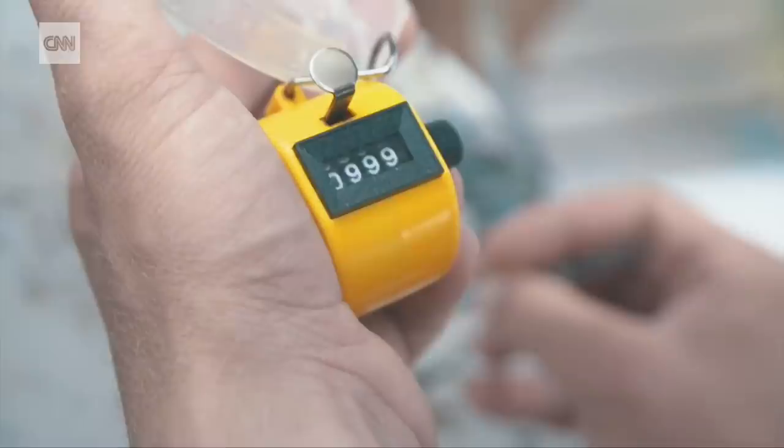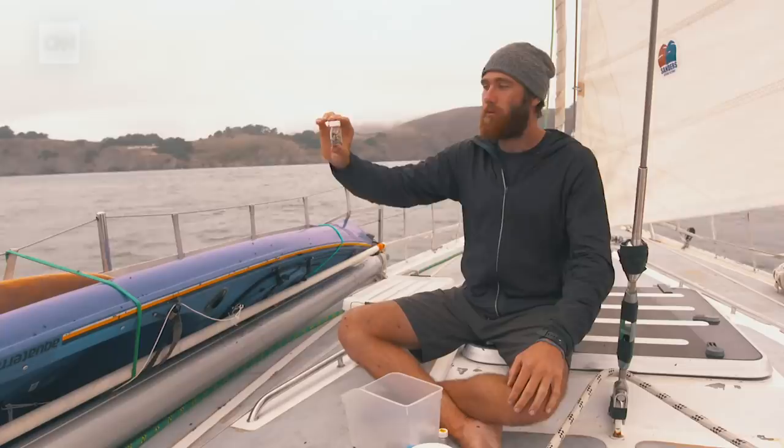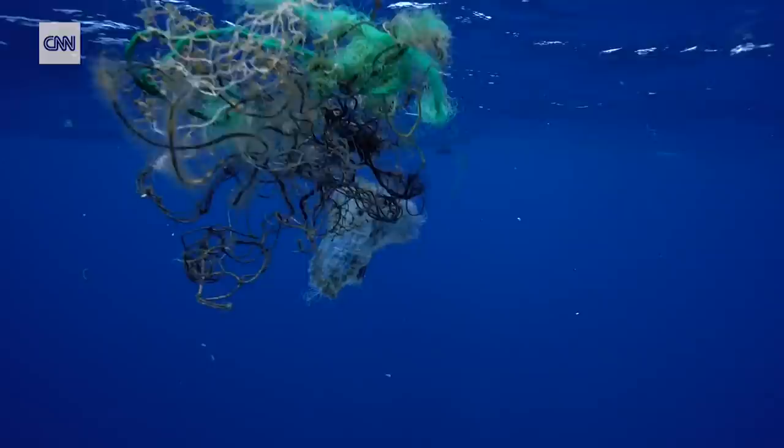Overnight we crossed some invisible border that we couldn't see below the surface, and all of a sudden we had a net tow of 700 pieces of microplastic — so much plastic it's hard to wrap your head around. For me it's a very powerful way of using science, because plastic pollution is a huge issue. But if we don't know about it, if we don't see what is out there, it's really hard to get this message out to the public.